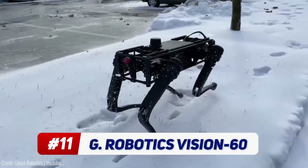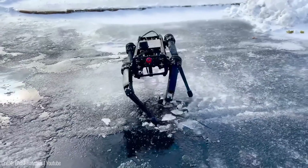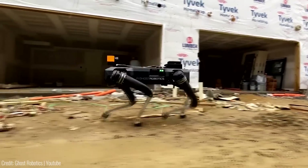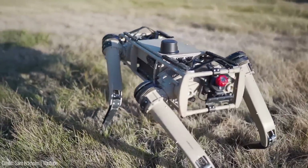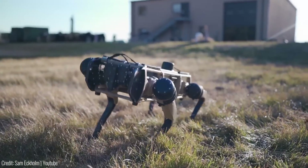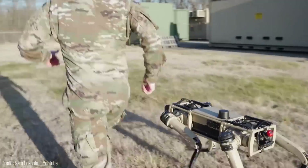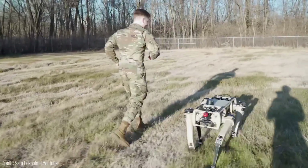Manufactured by Ghost Robotics, this mid-sized, agile robot quadruped is built based on the biomechanics of a dog, making it a versatile and reliable military companion in various terrains. The US Homeland Security is conducting trials to assess its effectiveness in patrolling the southern border.